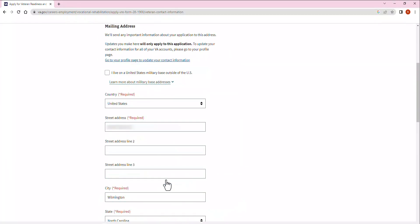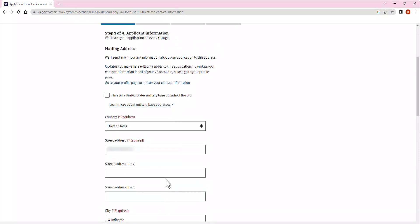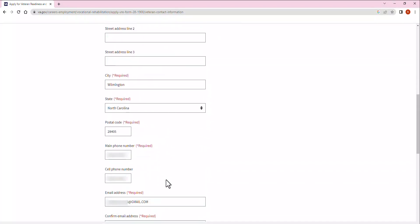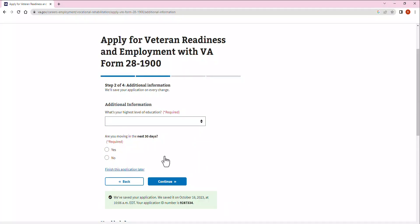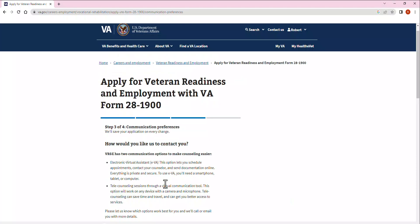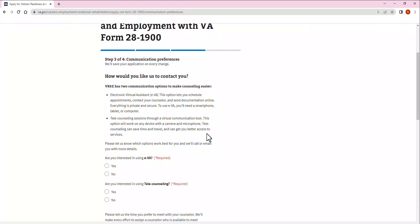Then we'll start your application. This will tell you the information you want to have on hand before you begin. Click Apply — Veteran Readiness and Employment — and this will start your paperwork. It will auto-populate some personal information about you such as name, date of birth, address, and contact info such as phone numbers and email addresses. If something is not auto-populated, go ahead and fill it out. Or if you need to make any changes at this point, now is the time to do so. It will ask you what your highest level of education is and whether or not you plan on moving within the next 30 days.